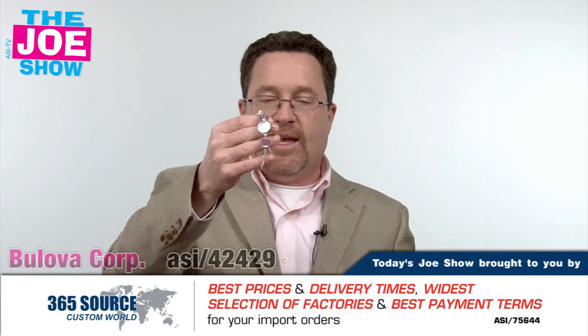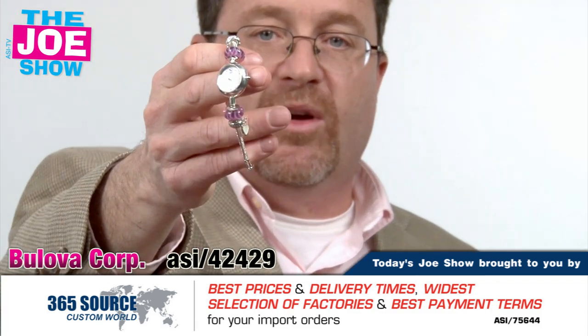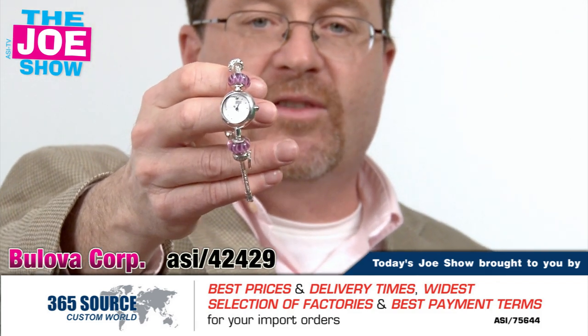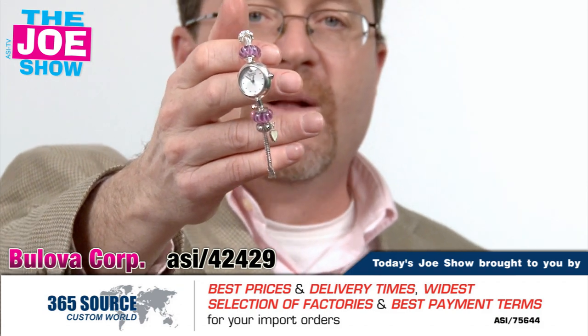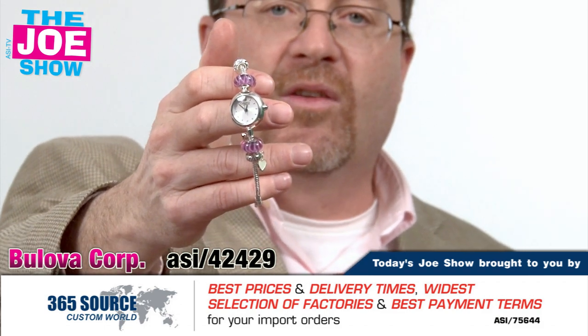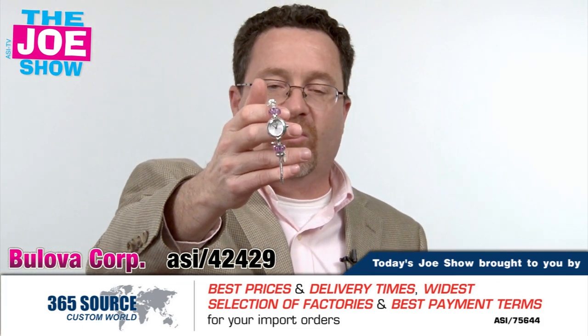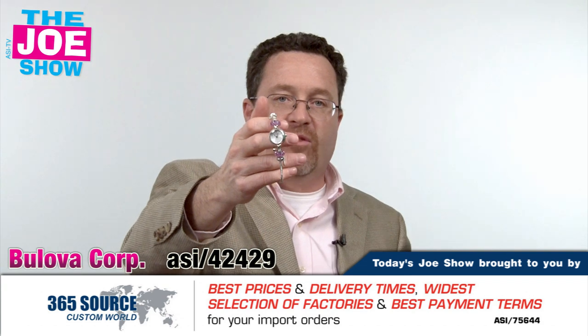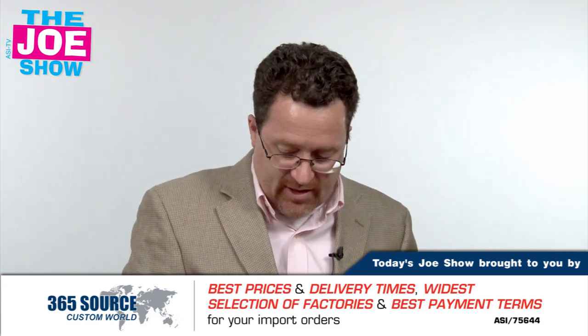Now if you have clients who are looking for something a little high end to give to female clients, this is a great watch here. It's one of those charm bracelet watches, so whoever gets this can put whatever charms they want on there. It's very attractive and high end. So for high-end executives, it's a great incentive award for a sales contest, or if your clients have great female clients that they want to recognize with something special, this is a nice idea.